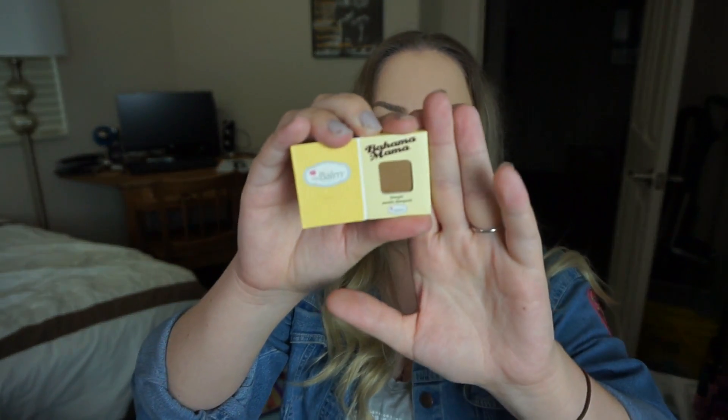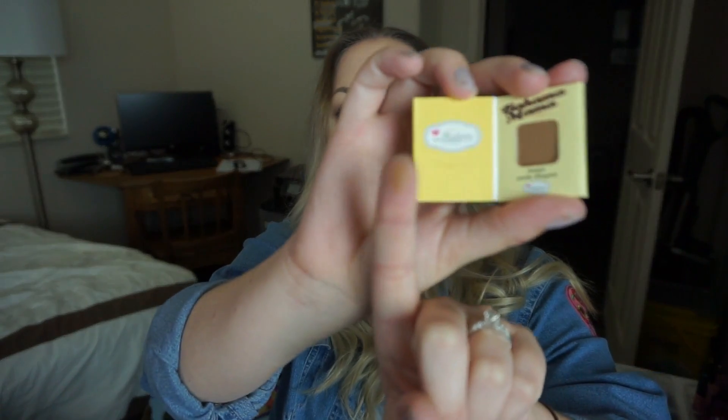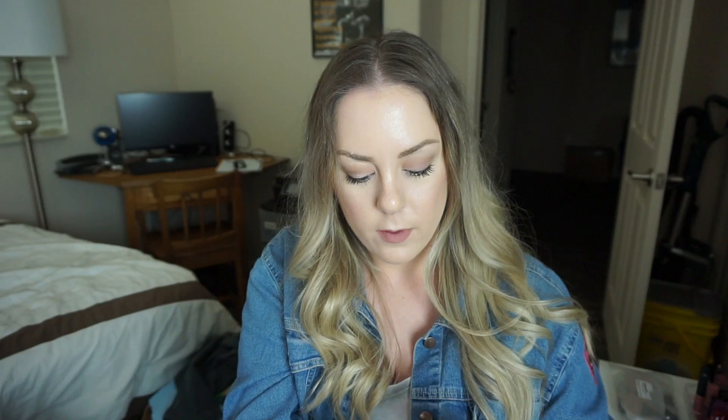I also got the Bahama Mama bronzer by The Balm. I love these little sample sizes — you can also use them as eyeshadow. It would be a bit difficult to get a brush in, but it's doable. Looking at the swatch, this looks perfect for my skin tone and would add just a subtle shadow. Excited to try this out.